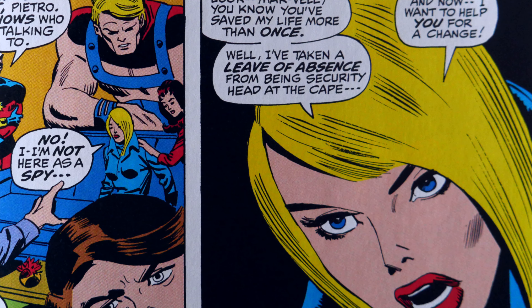We also get another origin story — this is for a character called Red Wolf, a Native American superhero character who, if I remember correctly, joins the West Coast Avengers at some point later on. The Avengers get involved with him in his current adventure, and we also get his origin story.